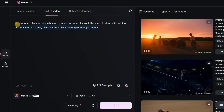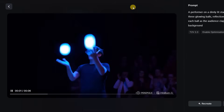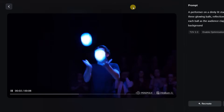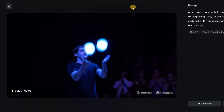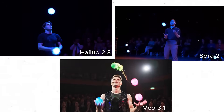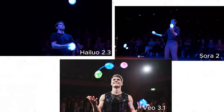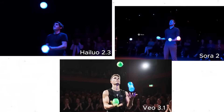Of course, physics isn't everything — I also wanted to see how well it handles mood and light. The prompt: a performer on a dimly lit stage juggling three glowing balls, reflections bouncing off each ball as the audience claps in the background. The result was surprisingly accurate, with the performer's anatomy and motion looking completely natural. The only minor issue was that he juggled two balls instead of the three specified. The glowing balls illuminated his face beautifully, and both his hands and eyes adjusted perfectly during movement — not a single ball dropped. Sora 2 had balls bouncing randomly from nowhere, and Veo 3.1 showed more balls appearing with heavy morphing. Hailuo 2.3 takes the clear win.